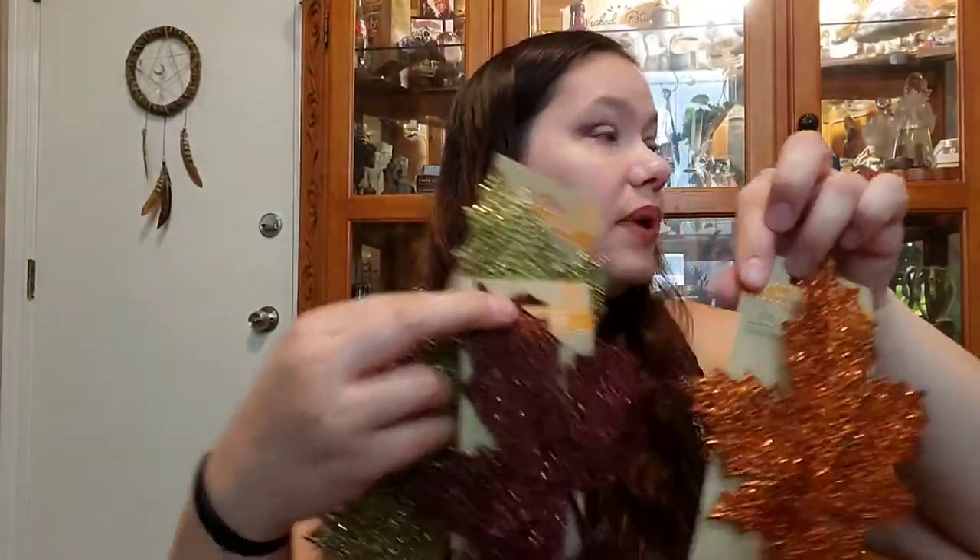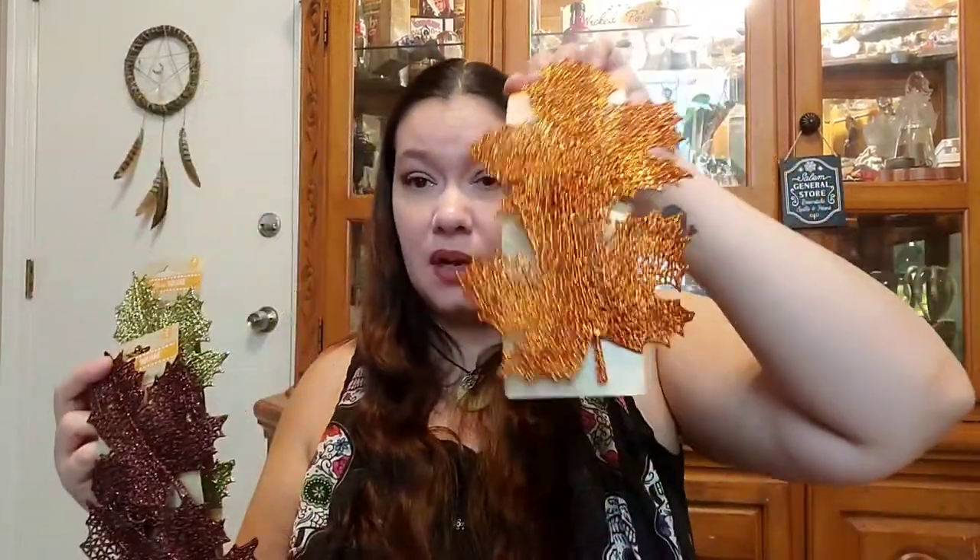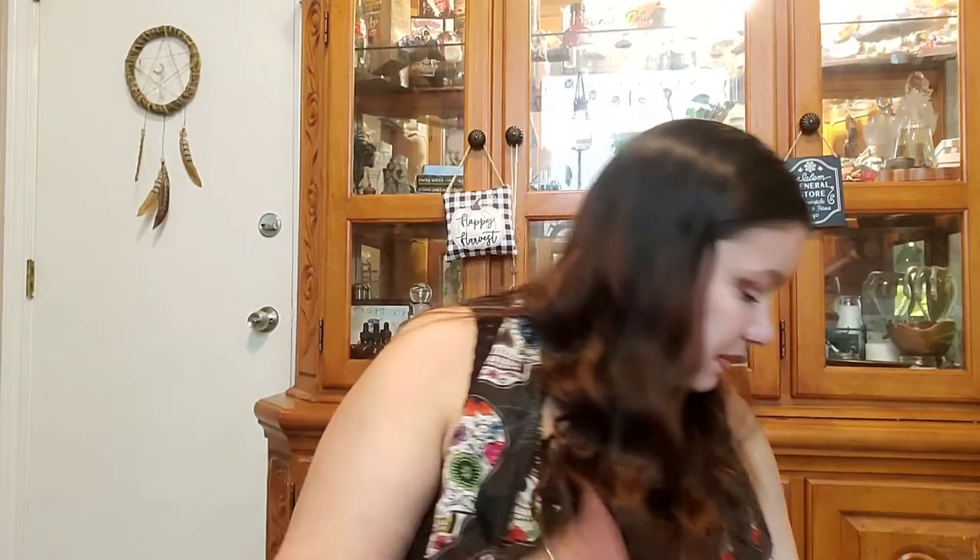I got these possibly for the wreath, but also just because I thought they were cute and you could use them for a multitude of things. They're just these leaf clips — they're sparkly. There's a gold, a brown, and an orange. They're really pretty. The glitter falls out all the time which sucks. I hear if you spray them with hairspray it's supposed to help, though I've never tried it.